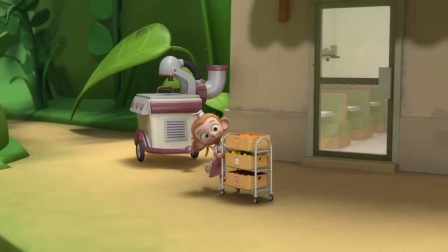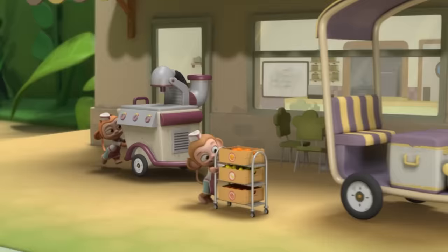The smoothie machine's here, Miss Marmalady, and the fruit too. Now let's load everything onto the Marmar cycle.